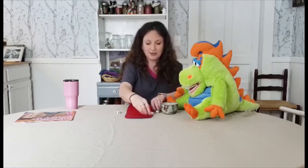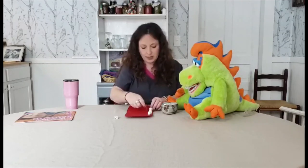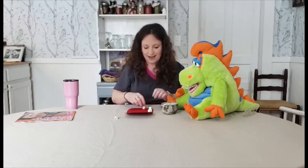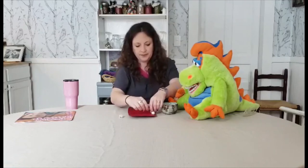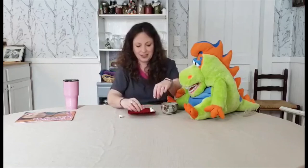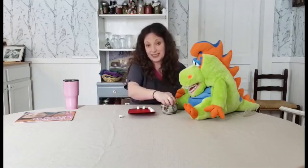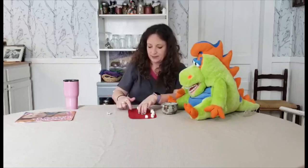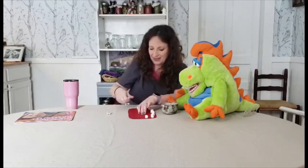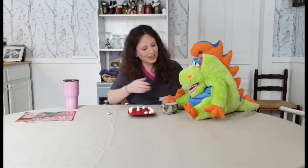I rolled a three, so I place one, two, three mini marshmallows. Elvis rolled six — he's totally winning right now. I got a two. There are 20 little circles because there are 20 teeth in most of our mouths. I got a two, and he got a five — so that's one, two, three, four, five. He won! Good job, sir.